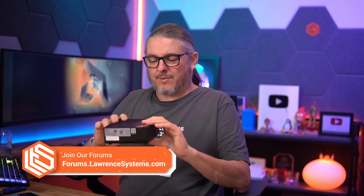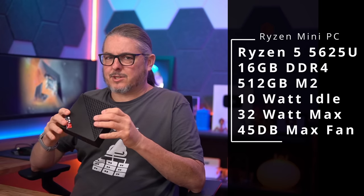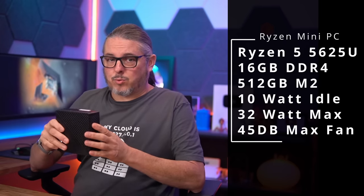Tom here from Lauren Systems. In order to run your cloud at home, you need something to run that cloud on, and power is always a concern — price is a concern. This seems to not only fit the power and price requirements, it's actually quiet as well, which is also kind of a concern. There's something really novel about a computer this small being able to run a Ryzen 5 5625U processor with 16 gigs of RAM and 512 M.2 storage.